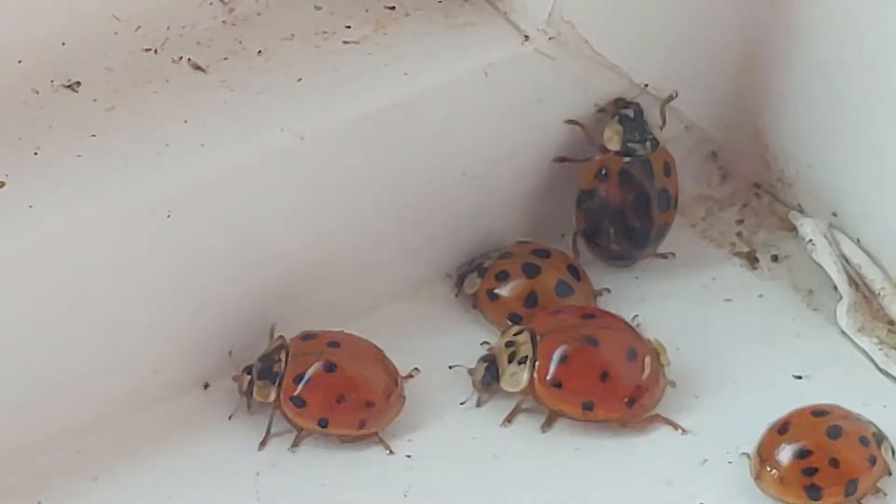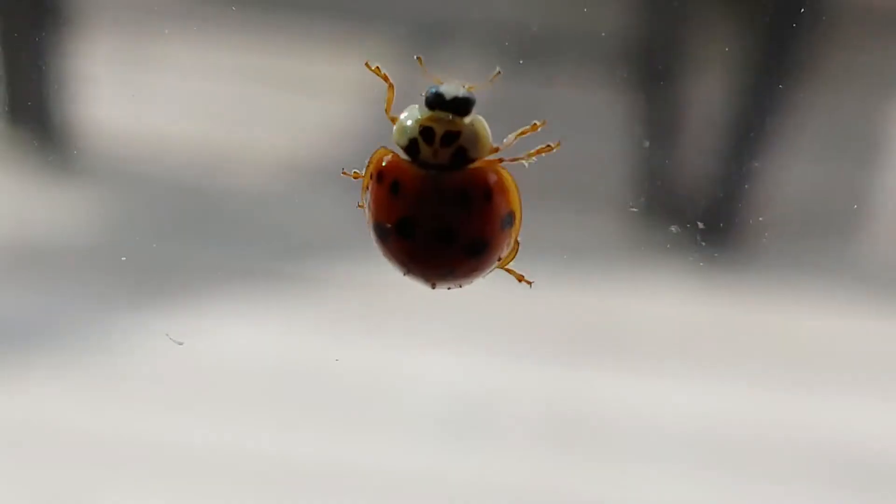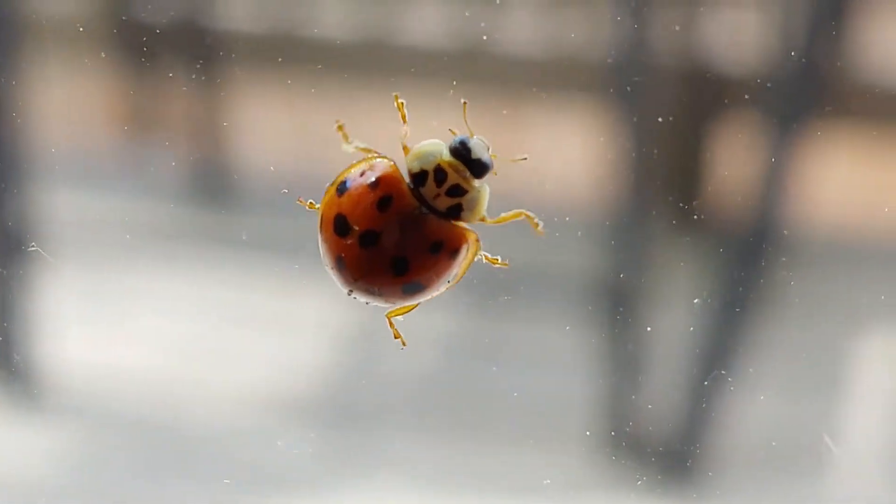Hi, this is Frank Taylor with Nature at Your Door. It's early November and sure enough after a few warm days, all of a sudden in my house I'm seeing Asian ladybugs on my windows. This episode is going to be about Asian ladybugs: where do they come from, how they got here, why they're in your house, and what you can do about them.